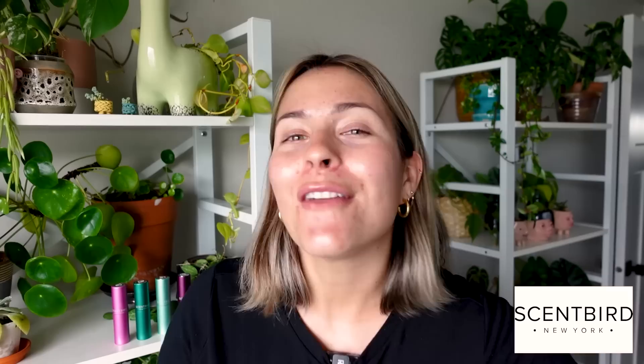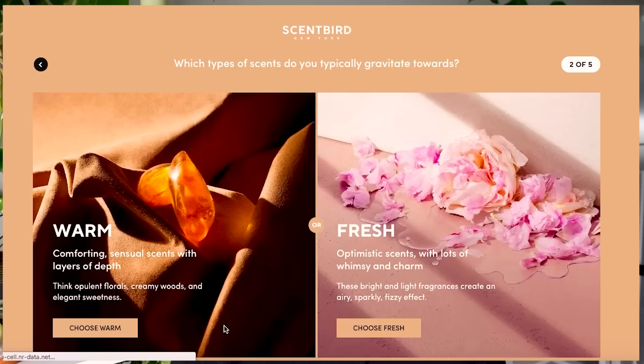They are a flexible subscription service so there's no penalties if you decide you want to skip a month, and you can also upgrade to get two or three scents if you'd like some options. There is also a quiz where they'll ask about your scent preferences and recommend new fragrances for you to try. It's been a really great way to get new perfumes to try out without committing to a full-size bottle or stressing about taking one out in store.